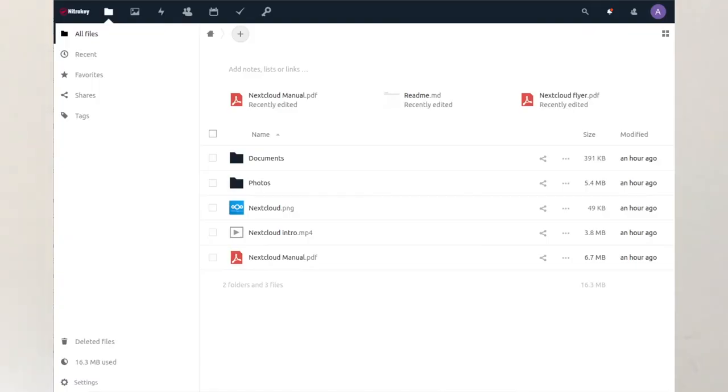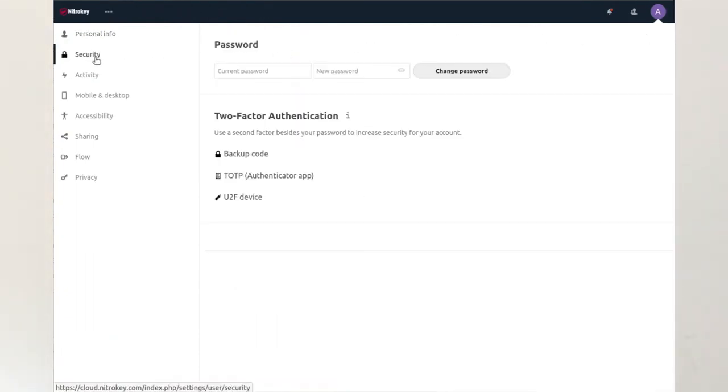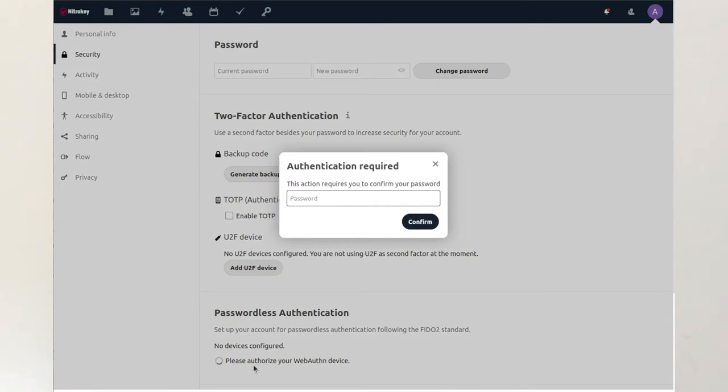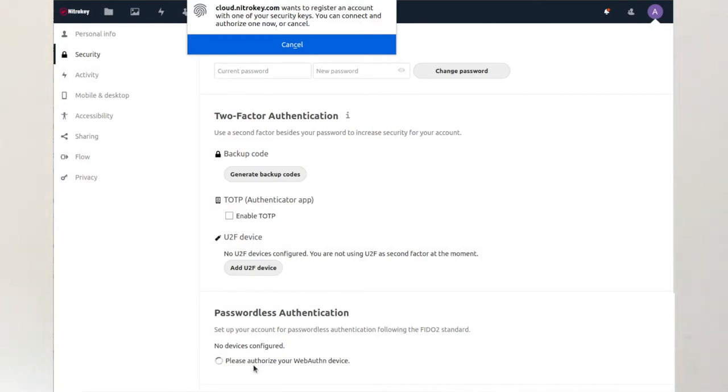I'm going to demonstrate this with Nextcloud. The registration takes 30 seconds. Go to your user account, select security, add a WebAuthN device. Confirm this with your password for the last time, and by touching the NITOKY. Now you can give a name to distinguish multiple WebAuthN devices.